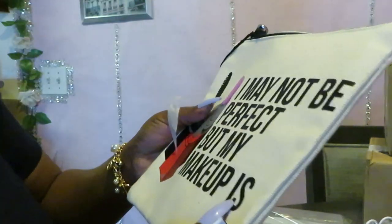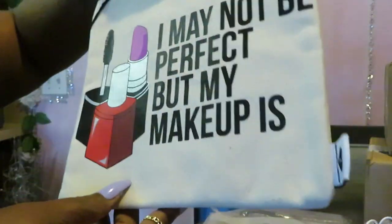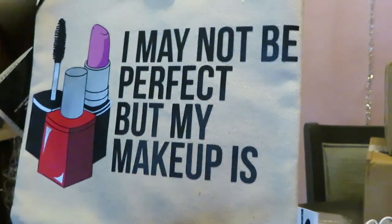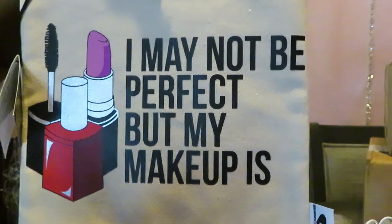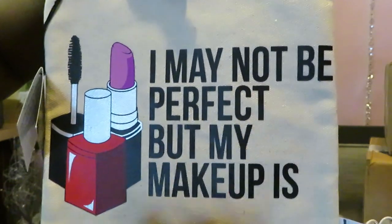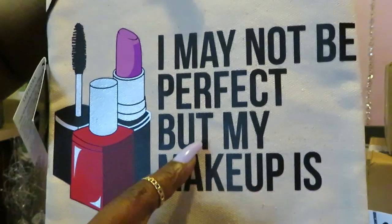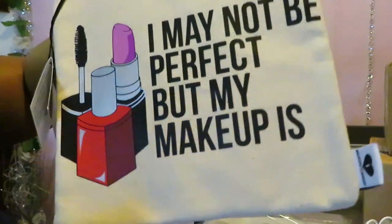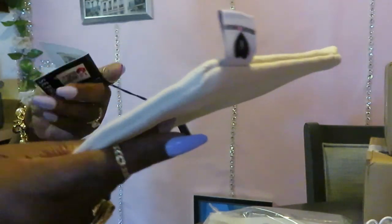Oh yeah, I remember this. This is bigger than I thought it was going to be — I like when stuff's bigger than I think it's going to be. It's just a little makeup bag. It says 'I may not be perfect' — I told y'all I'm not perfect. I am a child of King. I live for God, but I am not perfect. I love God more than anything. The bag says 'I may not be perfect, but my makeup is.' I bet that makeup be on point!